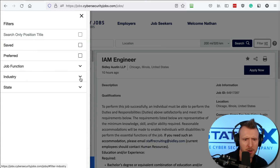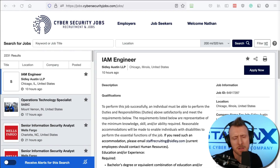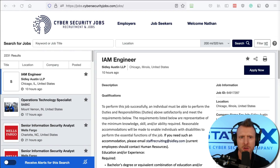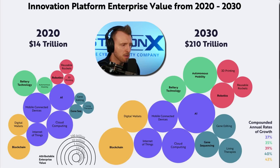Another thing to consider is industry. Industry is often a bit neglected in people's job search considerations. Your vertical market matters — it's a good opportunity to invest your security skills in an extreme-growth industry. You could consider joining an organization in one of those extreme-growth sectors. Reports like the Innovation Platform Enterprise Value from 2020 to 2030 list what they determine as extreme-growth markets, and working in those markets can make you more marketable.